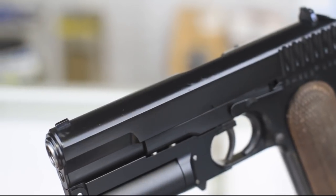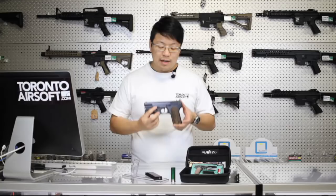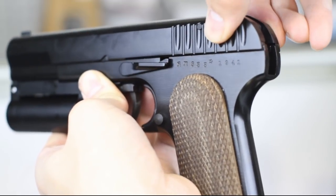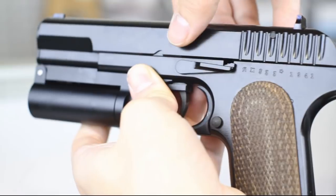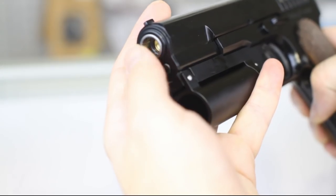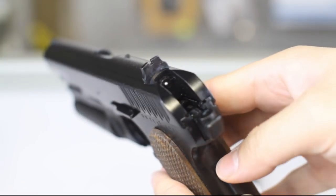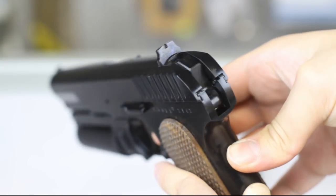The WE Tokarev is an excellent replica, but the guys at Shoguns made it even better. There's zero slide play and very little barrel wobble at the front. That smaller recessed hammer is a little harder to cock back, but it makes for a cleaner look.